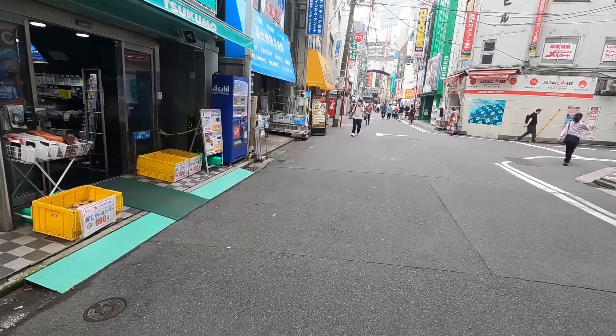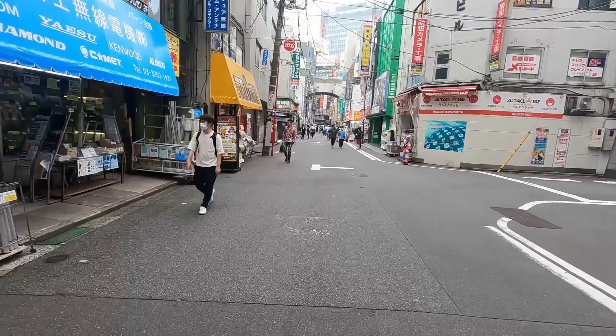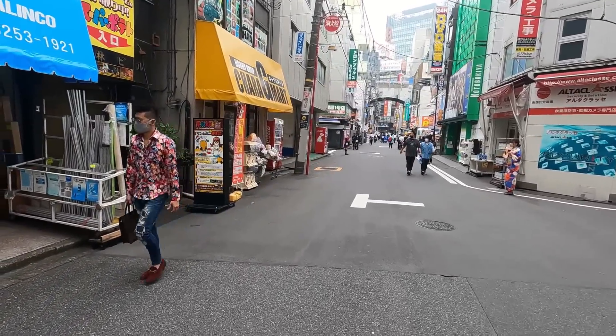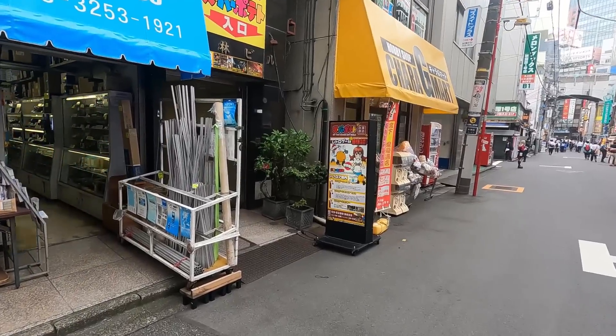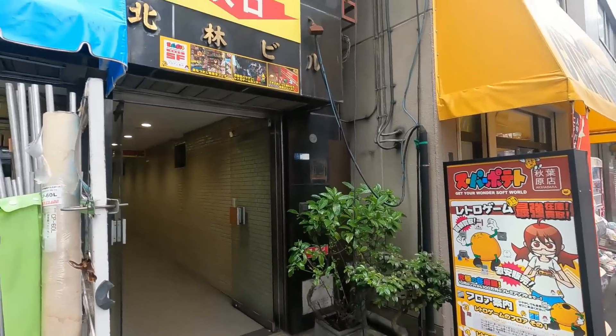Hello everybody, Jim here and as you can see I'm once again in Akihabara. Today we're gonna do another $50 starter collection video. This time we're gonna be doing PS1 games and we are gonna go to Super Potato.